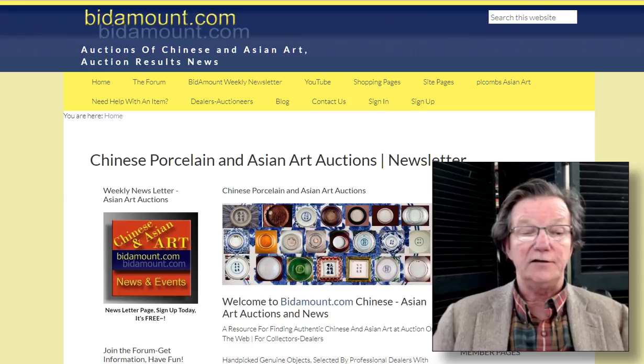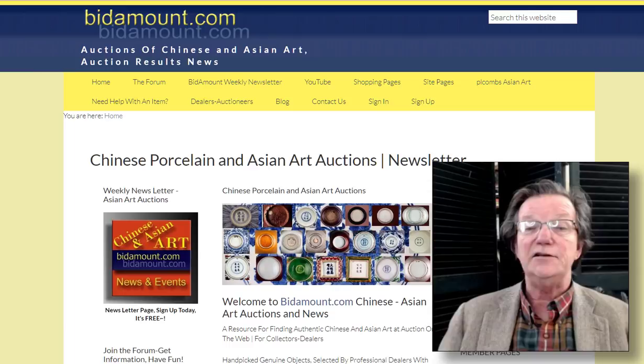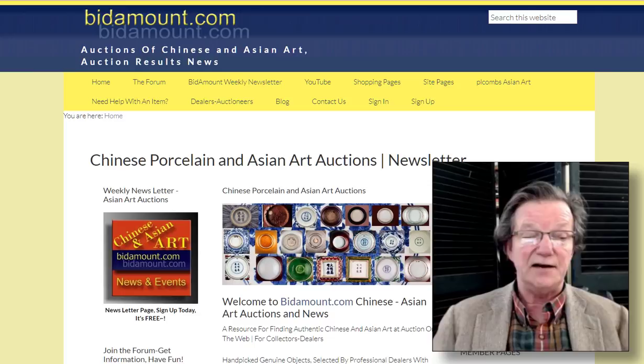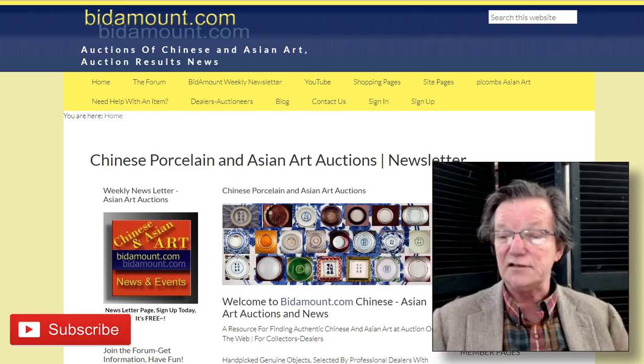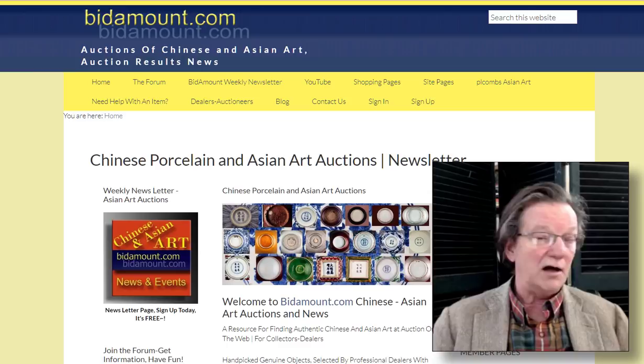Hello, this is Peter Combs from Bidamount.com, P.O. Combs Asian Art, and BidamountLive.com over in Gloucester, Massachusetts. Today is March 29th, 2021, and we're going to take a look at the auction results from Sotheby's Asia Week transactions in New York from a couple of weeks ago. We did Christie's sale last week, which had some great results. Sotheby's had some great results too, though they had some holes here and there.